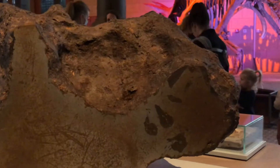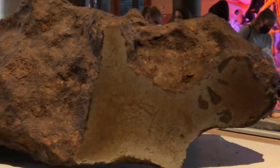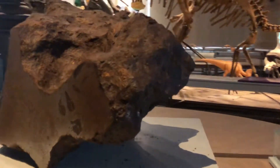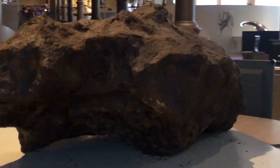This is a meteorite found in France. Its total weight is around eight hundred kilograms. Wow! One of the biggest meteorites in Europe.